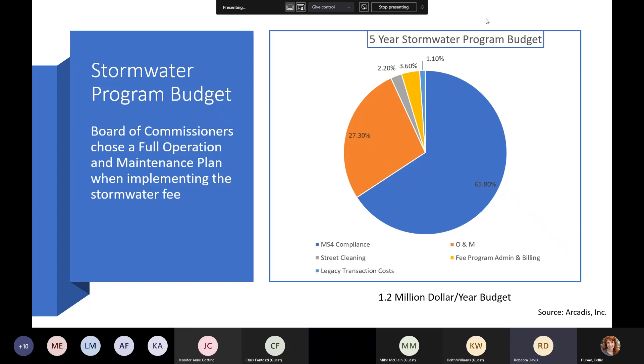Arcadis digitized those parcels and we determined we have a $1.2 million budget per year. Once they determined the impervious area and what the ERU was, they divided that by the parcels to determine the quarterly rate per ERU, which is $19 a quarter. We have a flat fee for residential and we base the commercial fee on the impervious area on the property — $19 a quarter for every 3,115 square feet for commercial.